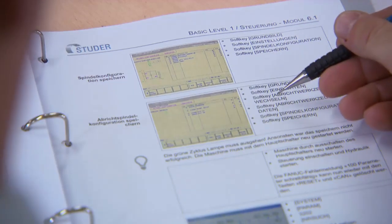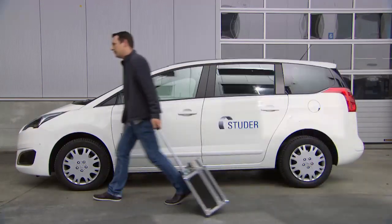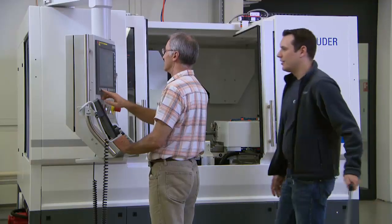The service technicians are trained at the service academy several times a year. With around 100 employees in the markets, Fritz Studer AG is also a reliable international partner, offering first-hand service and consultation.